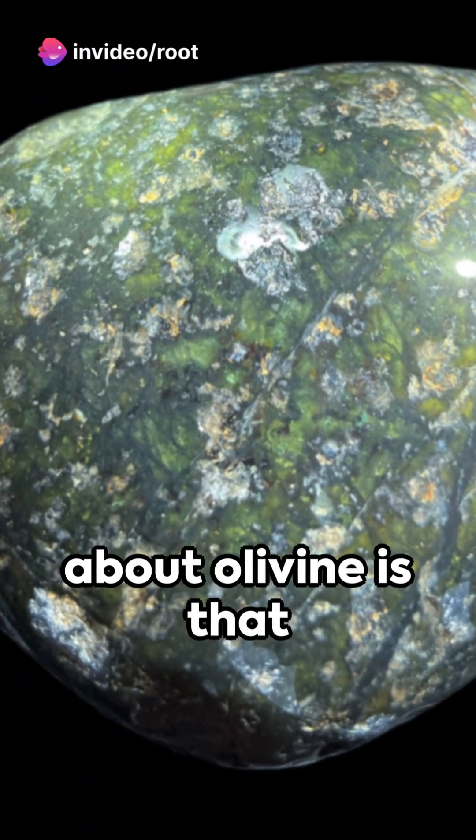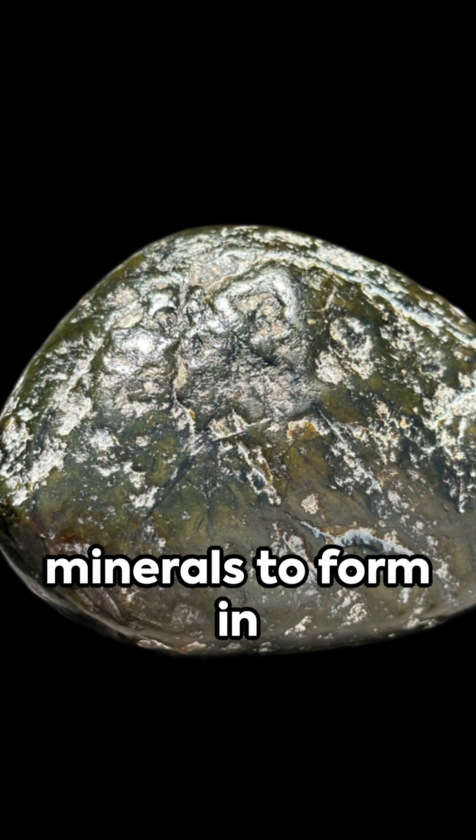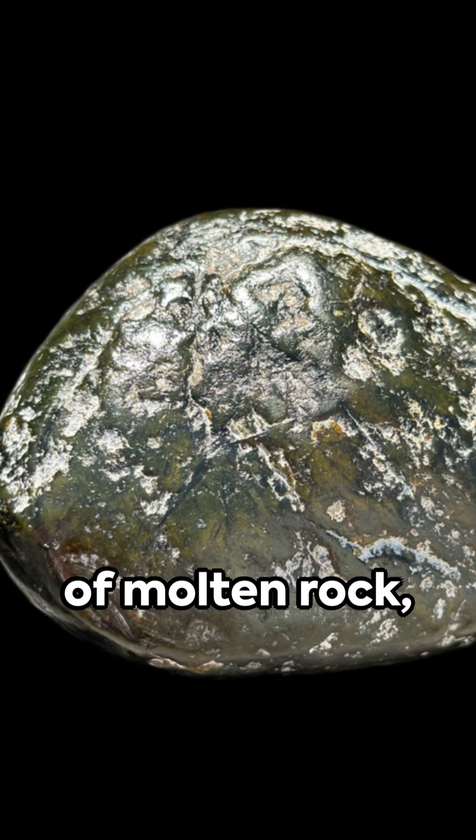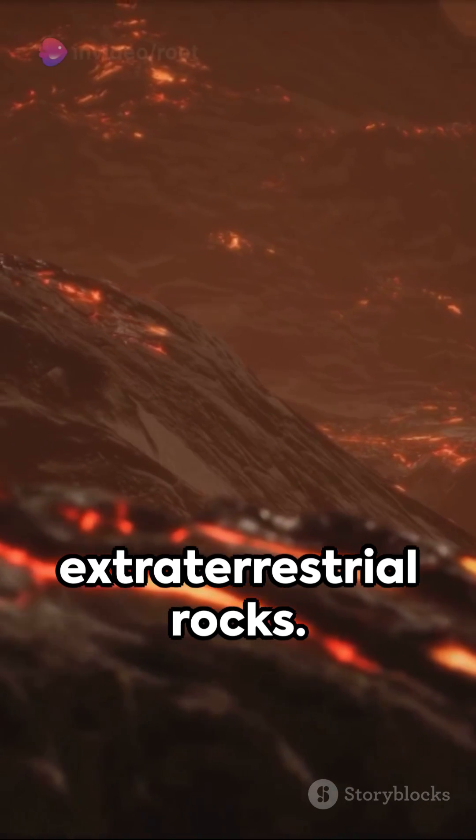One interesting fact about olivine is that it is often found in meteorites. In fact, olivine is one of the first minerals to form in the cooling process of molten rock, making it a common component of extraterrestrial rocks.